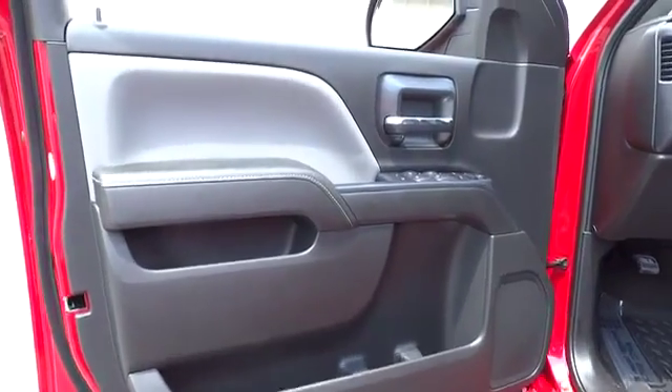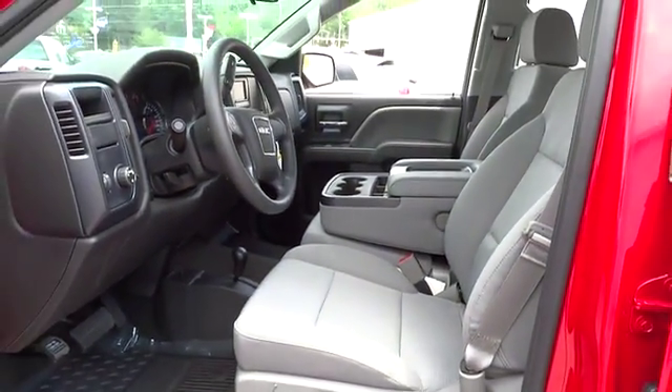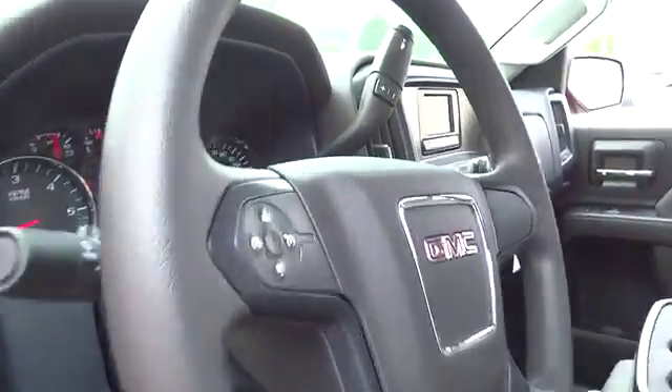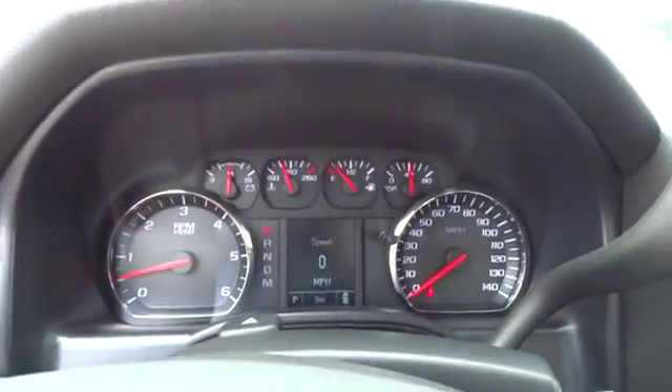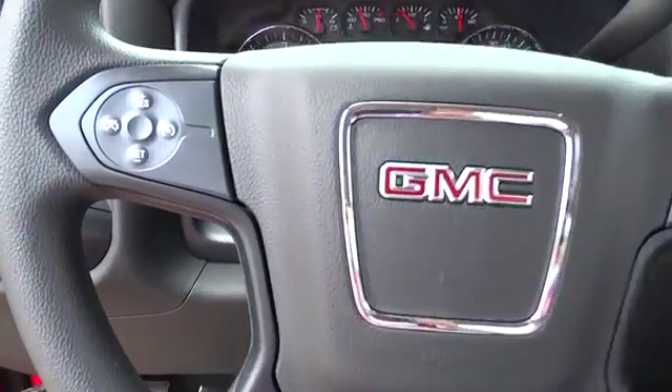Four-wheel drive, AM FM stereo radio, MP3 player, power door locks, passenger airbag, power windows, auxiliary audio input, daytime running lights, split bench seat, steel wheels, and front all-season tires. Come take a test drive today.